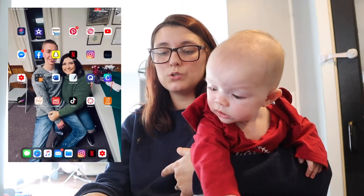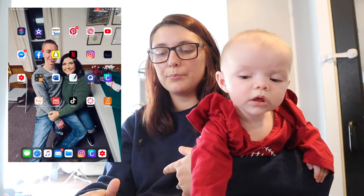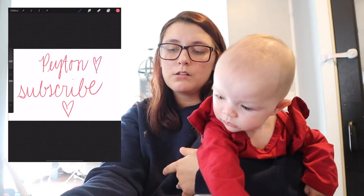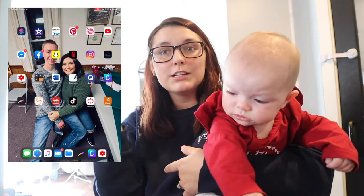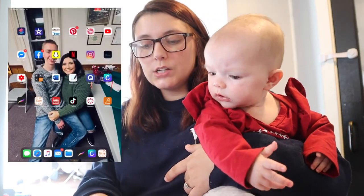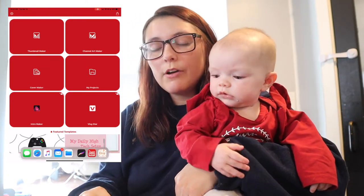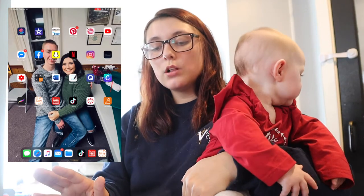I have YouTube Studio which shows all my analytics. I have Canva which I use for my Etsy shop, and Procreate — as you can see from when I first did this video I wrote 'subscribe.' I have Sell on Etsy so I can see everything I sell, a thumbnail maker for all my YouTube thumbnails, and TikTok which I'm obsessed with.